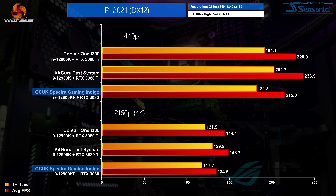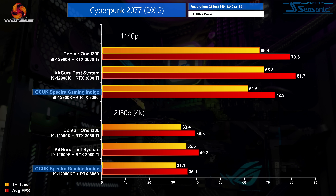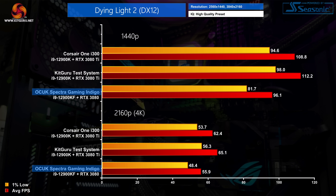Back to memory — the AIDA64 results really show the difference between DDR4 and DDR5, though the real-world effects of the reduced bandwidth are much smaller. In PCMark 10 there is honestly very little difference between all three systems. The Indigo does fall a little short of the KitGuru test system in the content creation benchmark, but overall scores are very close. For gaming, we tested 10 different titles at 1440p and 4K using maximum image quality presets.